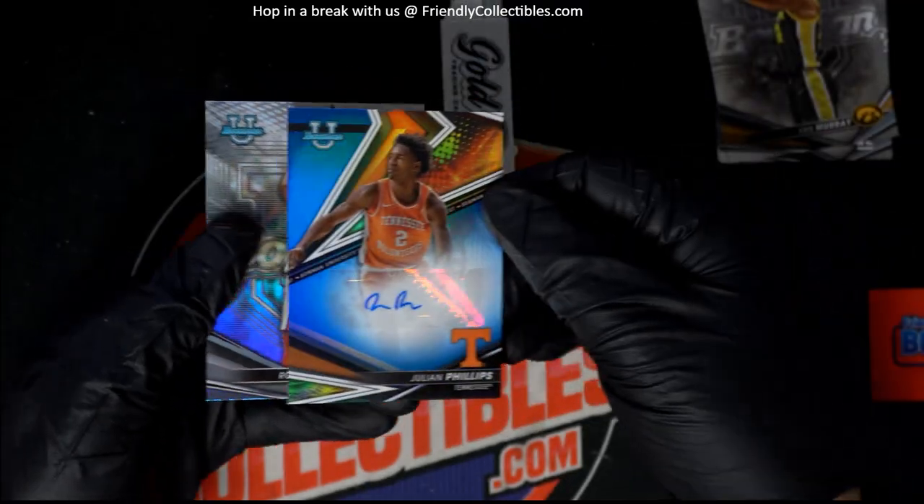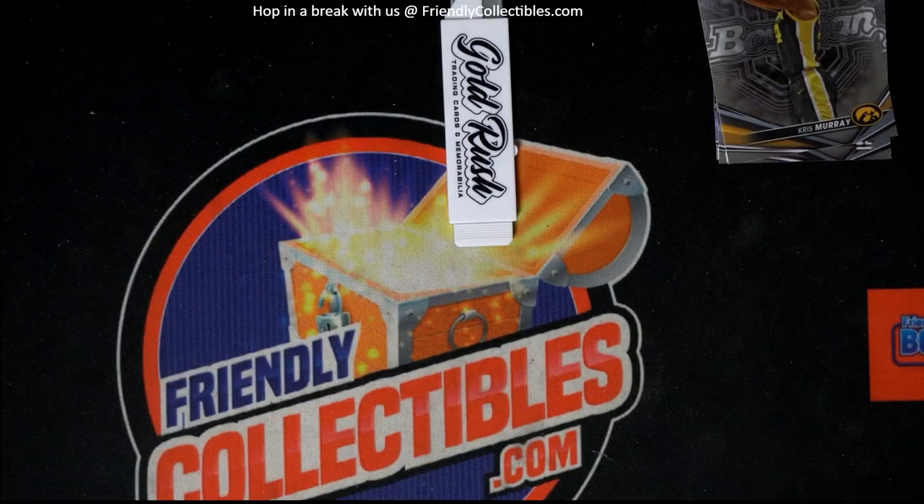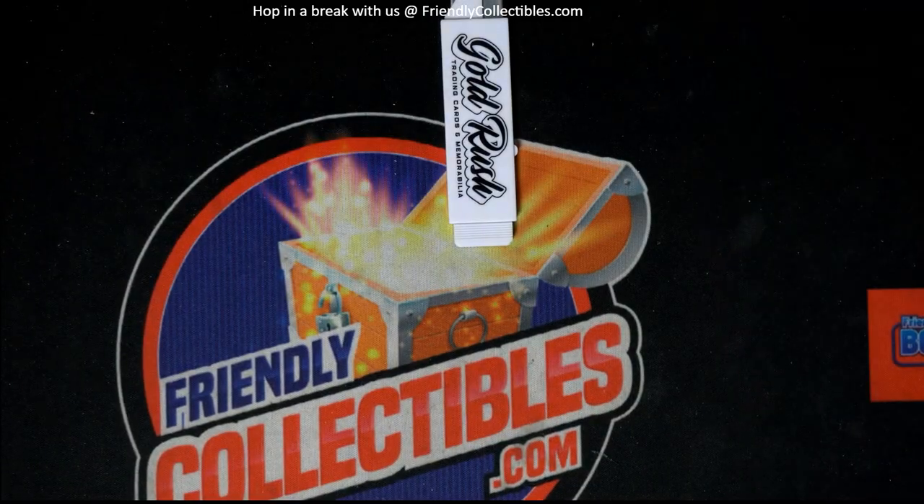Nice, good things popping out of here. Way to go Timothy — one of the Lake brothers — coming up with some treasure. Sweet!